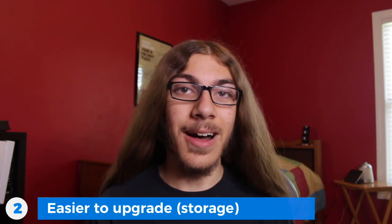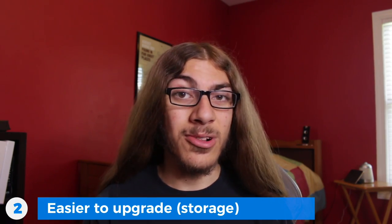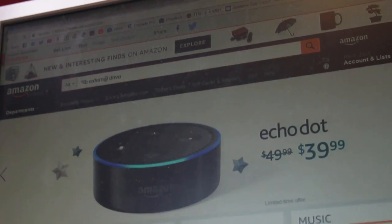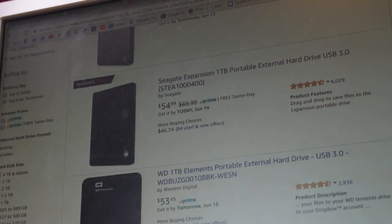Number two is it's easier to upgrade. You could grab a four terabyte drive for around a hundred bucks. And if you ever run out of space on that, just buy another drive, plug it in, and you're good to go. You could have multiple external drives. The sky is the limit — you can just keep plugging them in, buying new ones, and grow and grow with your files.